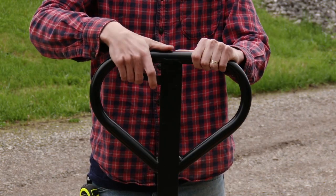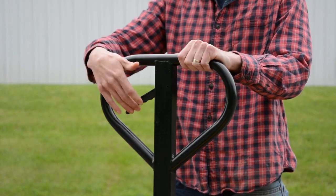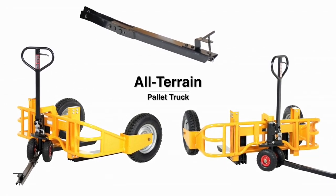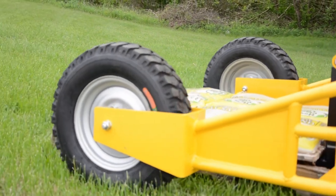It's easy to operate with a 3-position handle: up, down, and neutral. An optional tow bar package allows the all-terrain pallet truck to be towed by an ATV or a small utility tractor. It's designed for pulling in either loaded or unloaded positions.